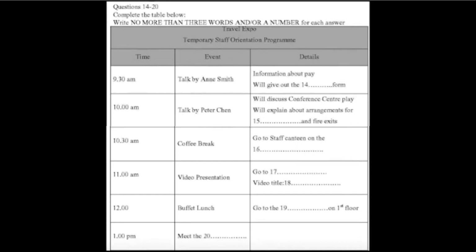Now that everyone knows what team they're in, we'll get on with the orientation and training programme. First, I'll run through the rest of today's programme, which you should have in front of you, so that you can get a general idea of what else is in store today.